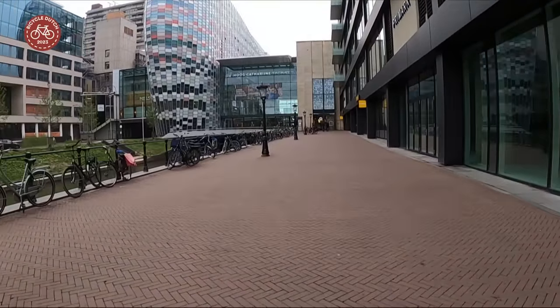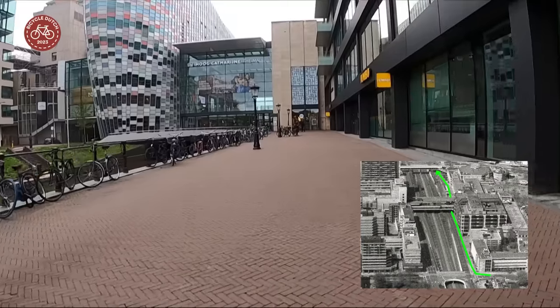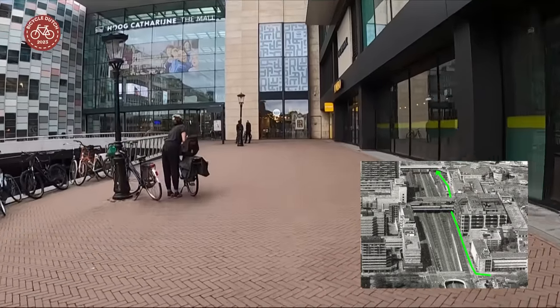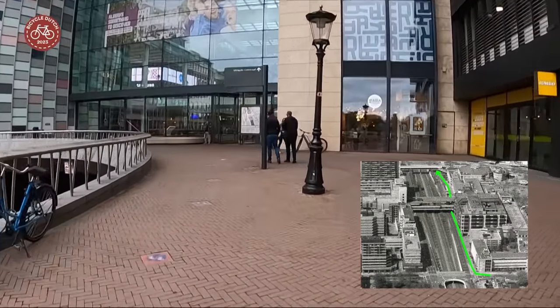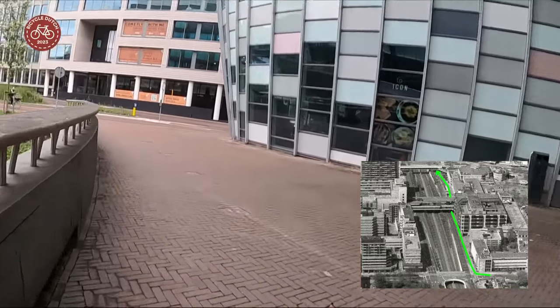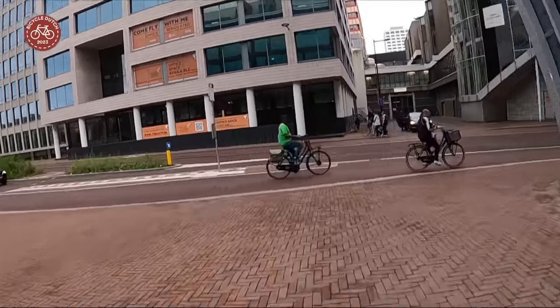The building is waiting to be redeveloped. What has now become a pedestrian space used to be the cycleway next to that busy road. It led to an underpass of the elevated Utrecht Mall. Until the early 21st century it was possible to cycle straight through here, but the mall has expanded to ground level. As a result we now have to cycle around a part of it, though luckily there is a bridge that allows us to do so.